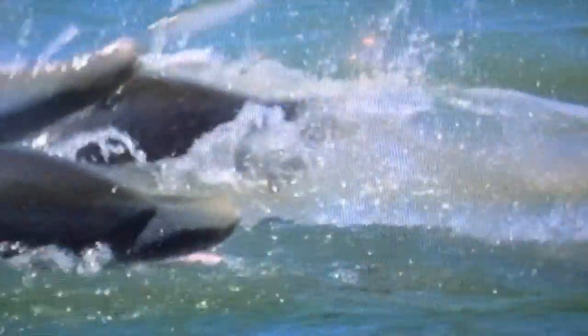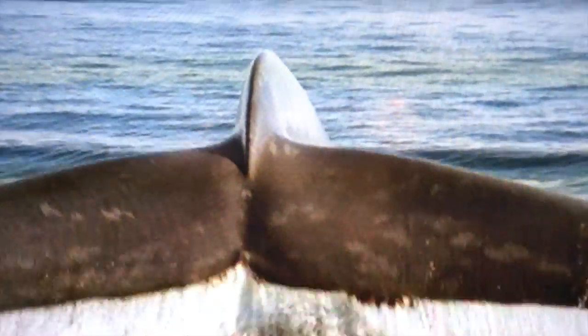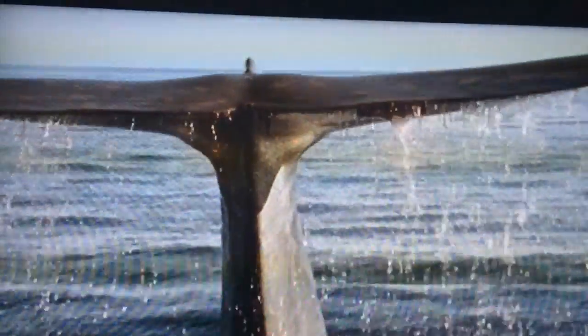The carnivores, such as dolphins, eat small fish. Omnivores, such as whales, swim along sucking up all plants and animals in their path.